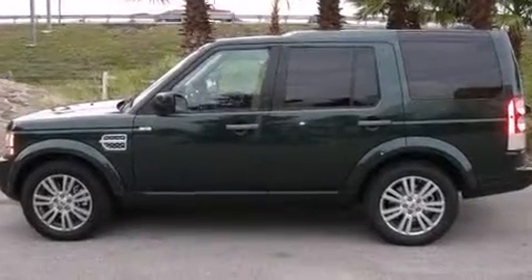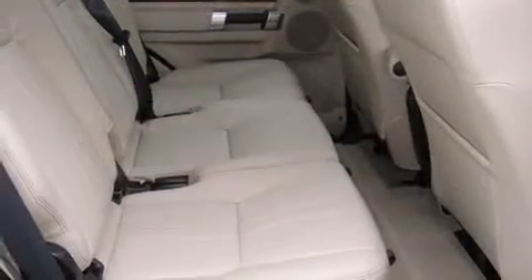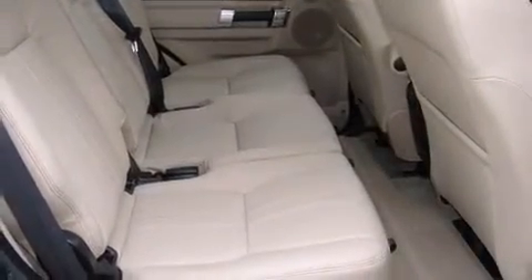Climb inside the 2011 Land Rover LR4. With less than 10,000 miles on the odometer, this four-door sport utility vehicle prioritizes comfort, safety, and convenience.